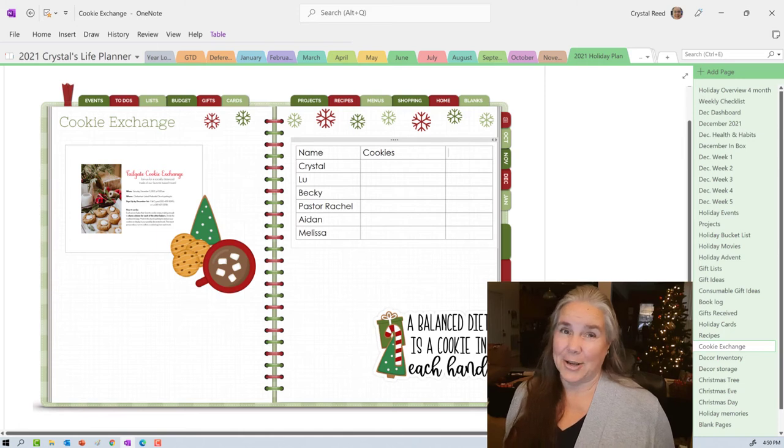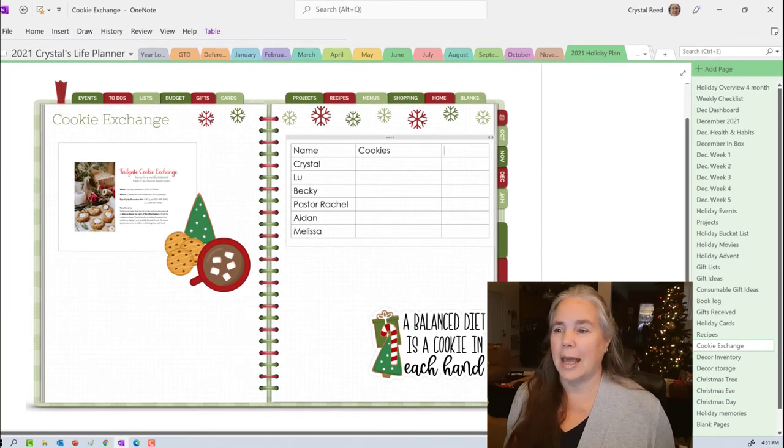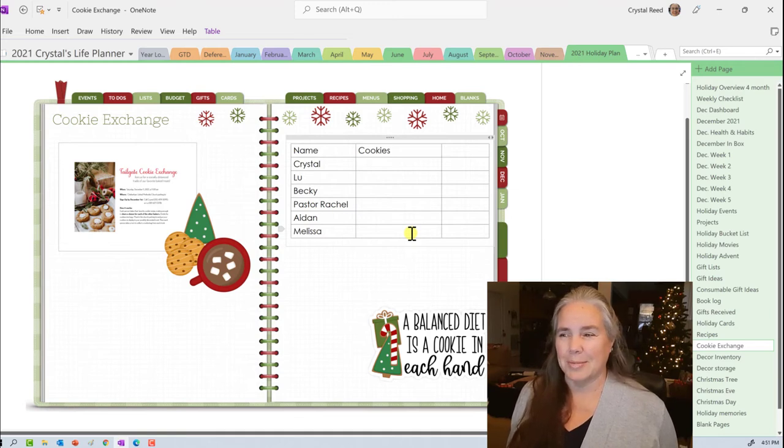We're having a tailgate-style cookie exchange at our church — so far six of us have signed up. It will be trunk-or-treat style: we decorate our trunks, pre-package everyone's cookies into goodie bags, and go car to car picking up cookies. I need to write down what each person is bringing, and I added a column for comments and ratings. I love this sticker from DCP Digitals that says 'A balanced diet is a cookie in each hand' — I think that's so cute.